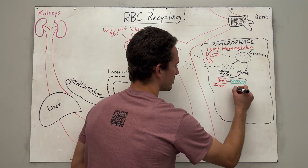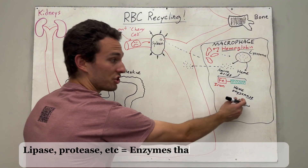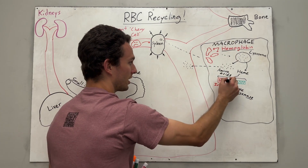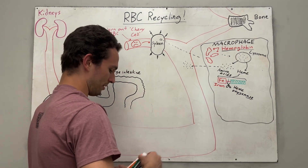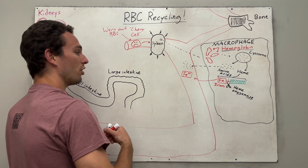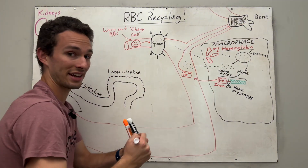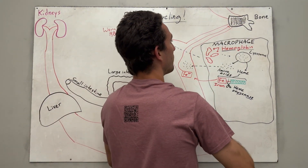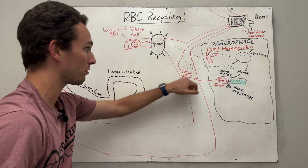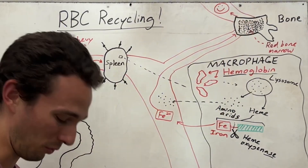Enter an enzyme called heme oxygenase. Fun fact: anytime you see '-ase' at the end of a word — like lipase, protease, oxygenase — it means it's an enzyme that acts like little scissors. Heme oxygenase inside the macrophage is going to cut that bond and release the iron into the bloodstream. Now the iron is charged so it can dissolve well in the fluid of the blood, and it will travel throughout circulation all the way into the bone marrow — specifically the red bone marrow of the vertebrae and hip bones — which is where we actually build your red blood cells. So we take the scrap metal from the broken-down red blood cells and toss it back here to produce new red blood cells.